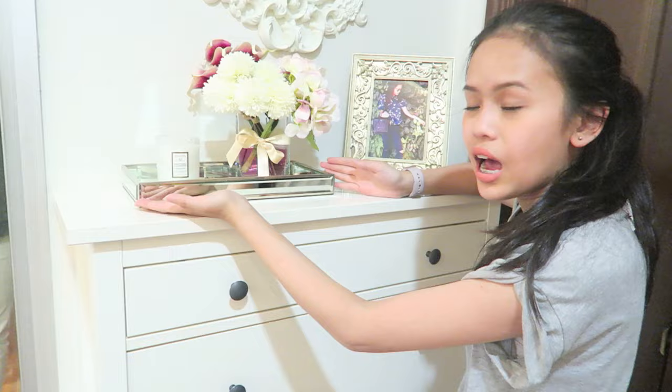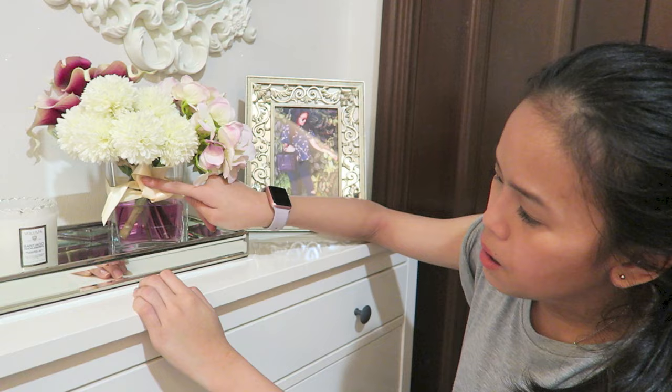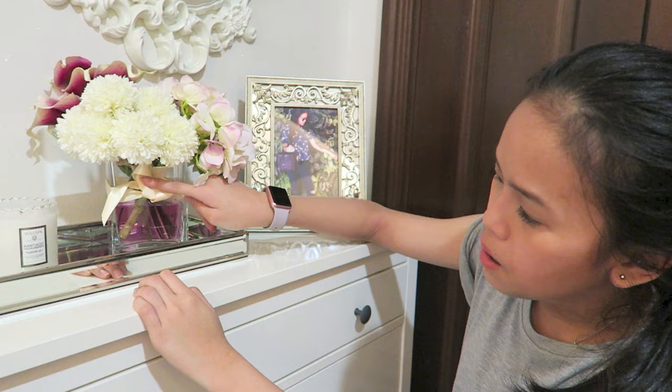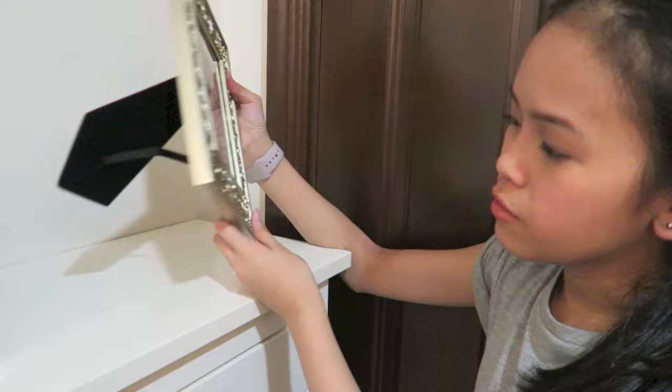On top of this, I have a Voluspa candle — it's a really nice candle from the US. Next I got this flower, it's a fake flower inspired by Bethany Mota. I used food colouring on it, threaded a ribbon to it, and I bought this container from IKEA. I got the flower from China — it's like two years old already.